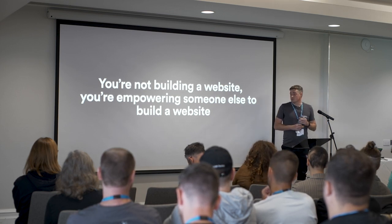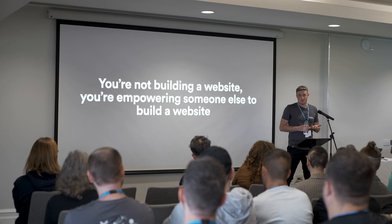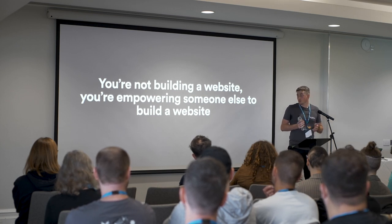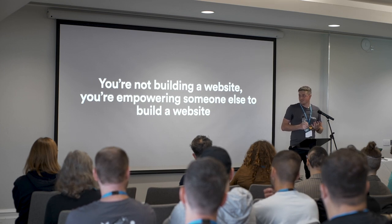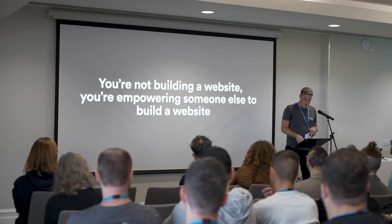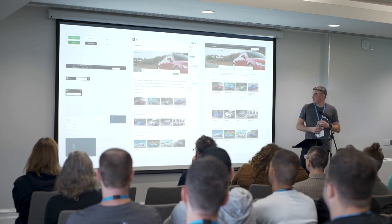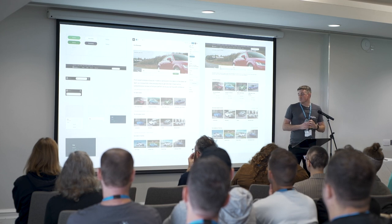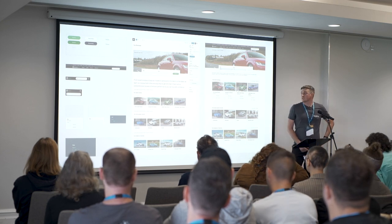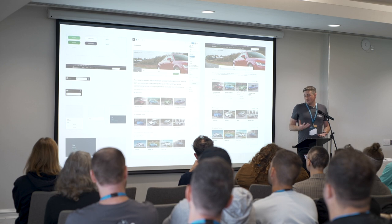I think the changes over the past couple of years to the editor have made WordPress really the best CMS on the market. I often find myself in pitches to potential clients against other content management systems, and I always like that because I enjoy speaking about WordPress. I do truly believe that WordPress is best placed to integrate into any company of any size.